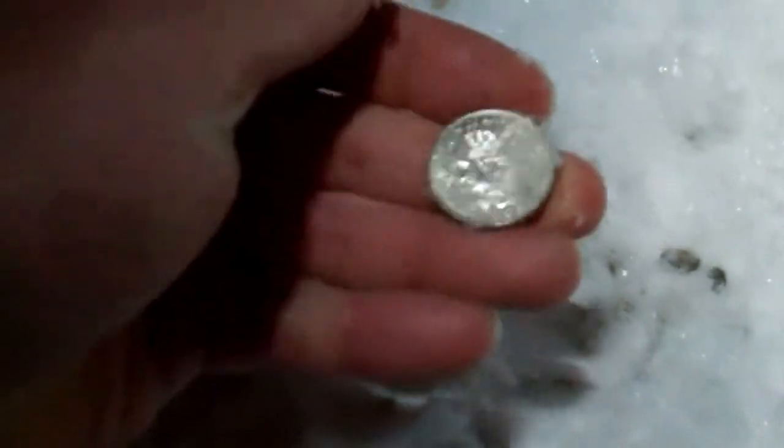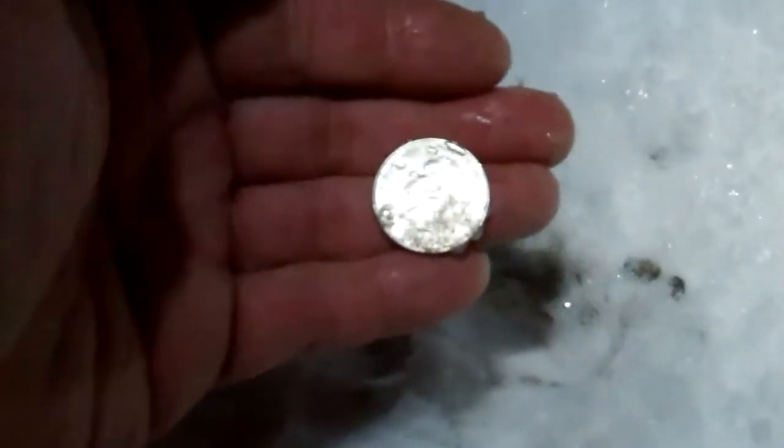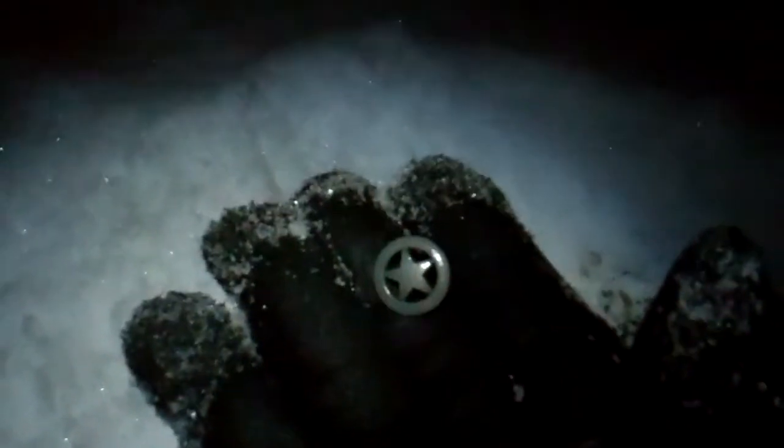I think I see the edge of it right there. Bam — I have to find about a million of these. I'm finding lots of change. Well, I found a cool button. Looks like a little deputy star.